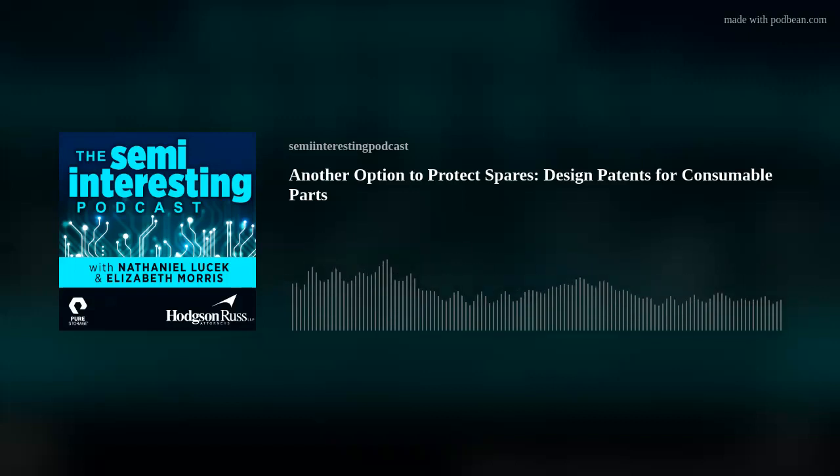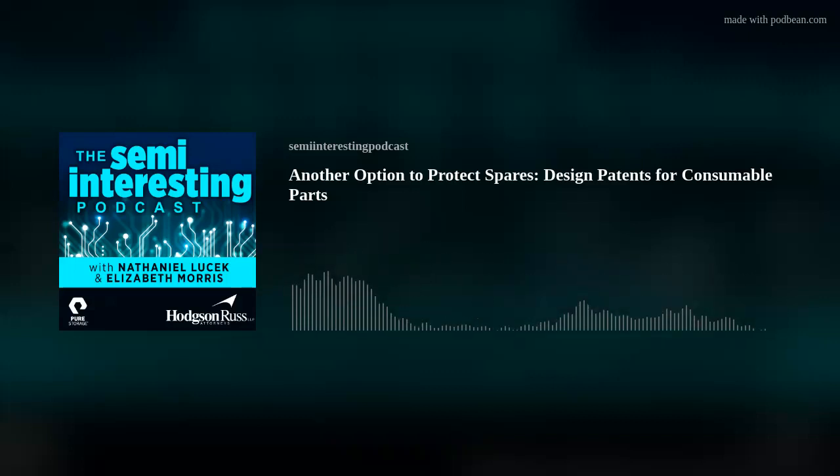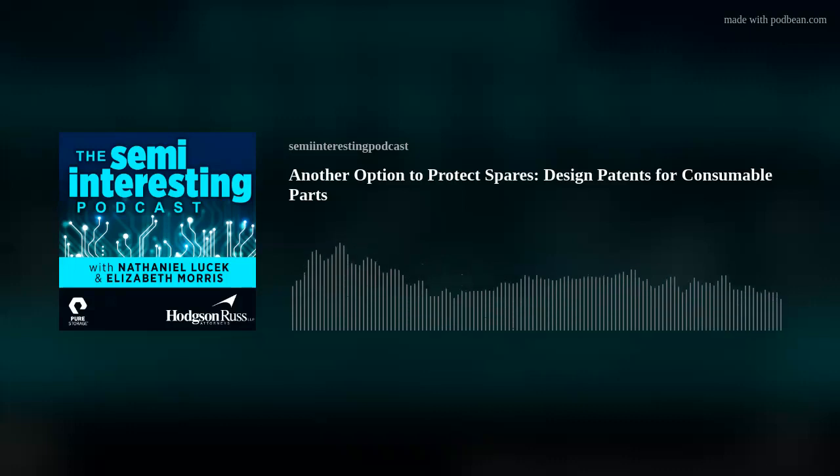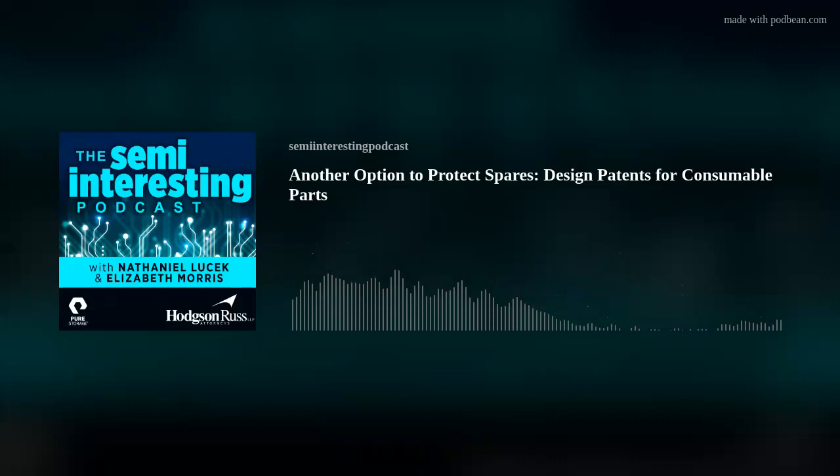Of course. So a design patent protects the ornamental appearance of an article of manufacture. This can include two-dimensional factors or features, patterns, lines, color, and three-dimensional features such as the shape of an article — obviously in contrast to a utility patent that goes to the function of a product or method thereof. So design patents themselves are, well, mostly just pictures.